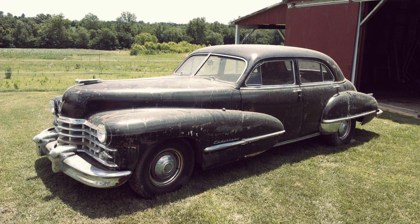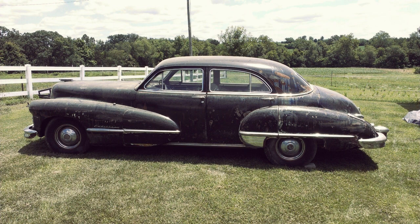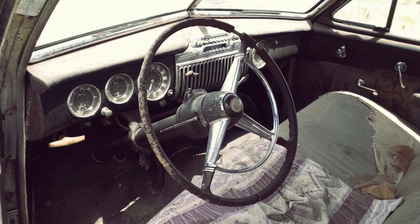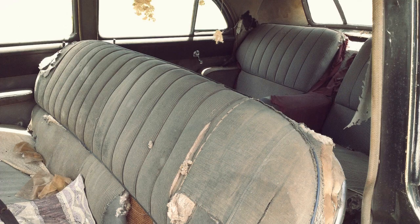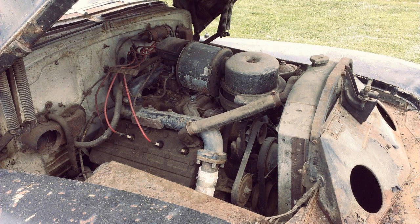This car is a true 1947 barn-find Cadillac. The four-door sedan was probably repainted in black. The firewall color indicates that this car has probably been beige before.